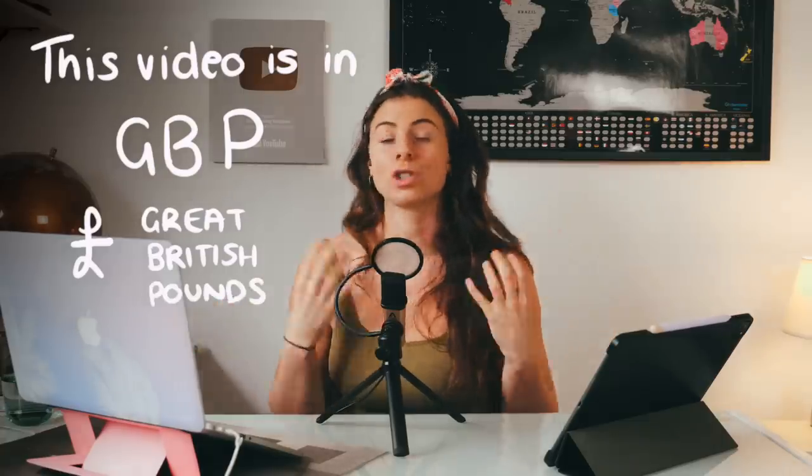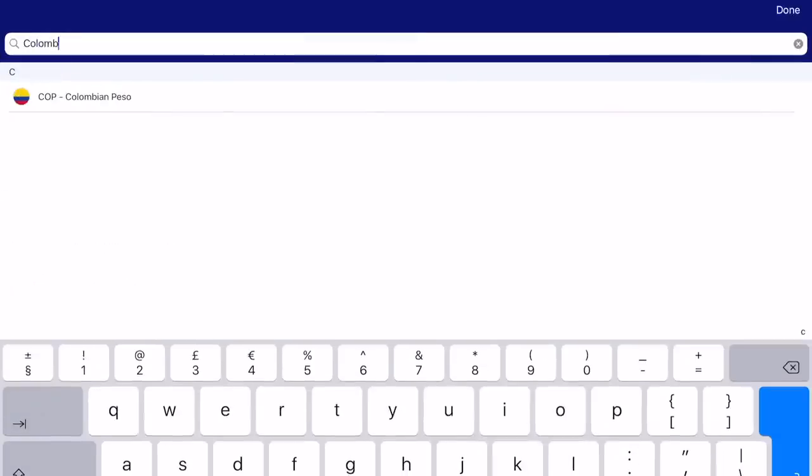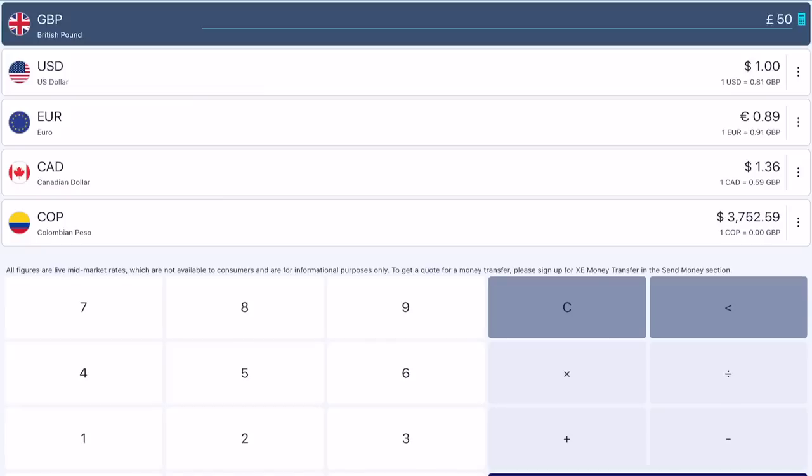One last thing — I'm going to be talking in the currency of Great British pounds. If you operate in another currency you could just use the XE currency app or something like that to convert the figures into your own local currency, or just straight into Colombian pesos since that is what you're going to be paying in when you get to Colombia.